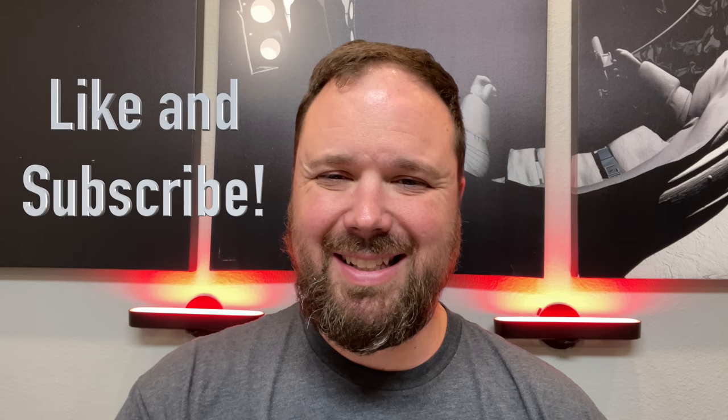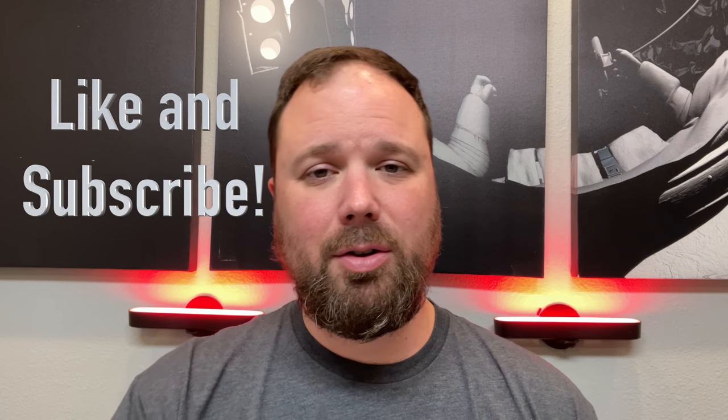I want to talk about the Z Flip 5G for a minute in this video. If this is your first time stopping by the channel, thank you for being here. If you enjoy the video, please hit the like and the subscribe button and the little notification bell if you want updates when new videos come out. Let's talk about the greatest flip phone of all time.